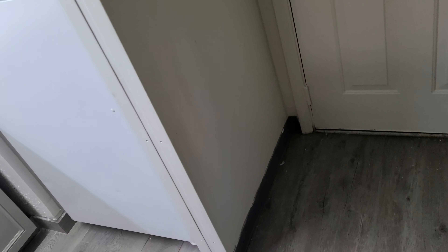Anyway, here's the door. Walking in, immediately there's a little desk lamp — pretty standard stuff so far.